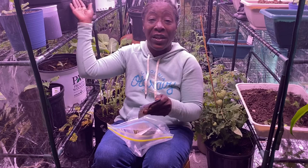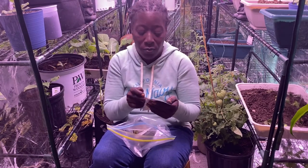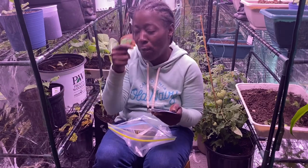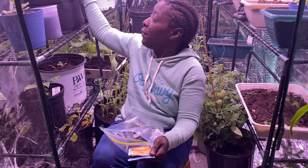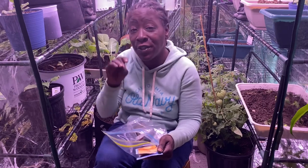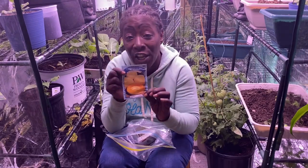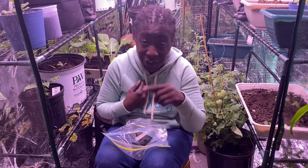We're growing cantaloupe right now as we speak — this is the Hale's Best Jumbo variety in a container. I'll be moving some plants out and keeping one in the bag. I need to get more seven-gallon grow bags — I have three cucumbers growing and they're looking beautiful. Each of those will grow a big cantaloupe. I cannot wait for you guys to see this!